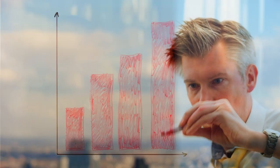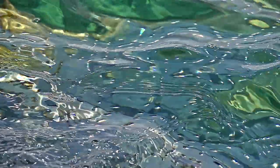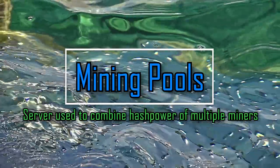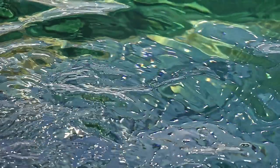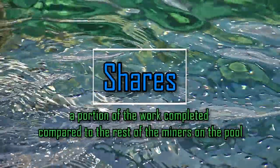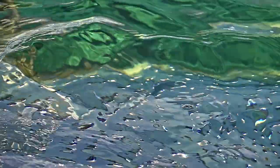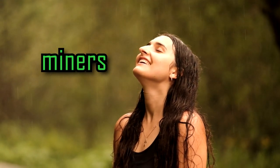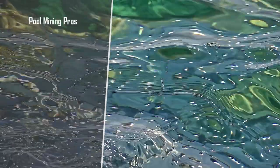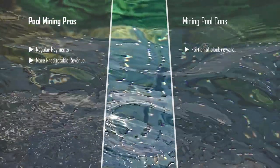Mining requires a lot of hardware to complete the work sent from the blockchain. This brings us to pools — another piece of software run by various miners to combine the hash power of multiple miners into one. When mining to a pool, the miner will submit shares. Shares are a portion of the work completed compared to the rest of the miners on the pool. The pool's goal is to find a block before another miner. Once found, the amount of crypto earned will be divided among the miners participating based on their shares. The upside of pool mining is more regular and predictable revenue, with the downside being not earning the entire block reward.